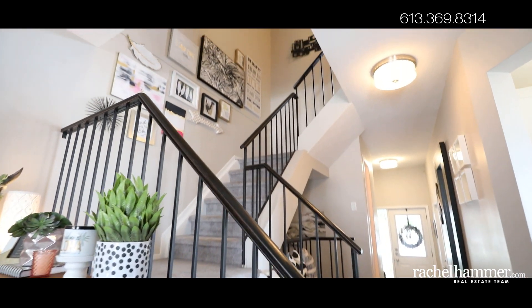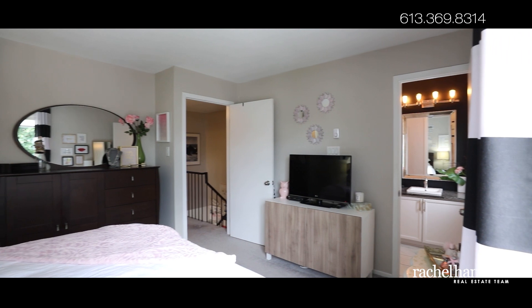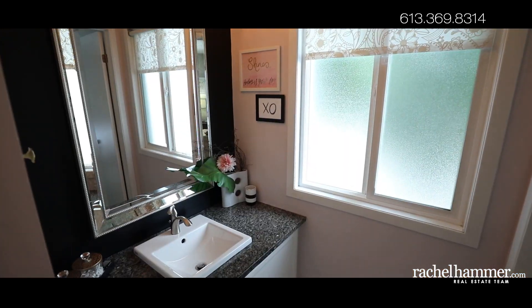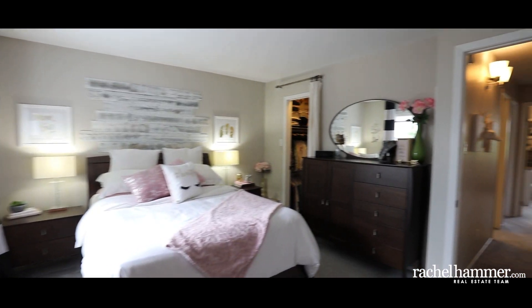Upstairs, the primary bedroom features a deep walk-in closet and an updated ensuite bath. Designed with the same granite countertop and tile you'll find in the powder room and full bathroom, the ensuite has an aesthetic of classic elegance. This level of the home also features two bedrooms with backyard views and wide closets, as well as a full bathroom with tub and shower.